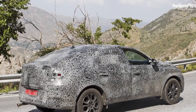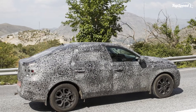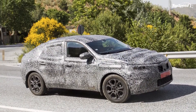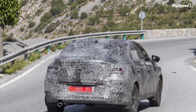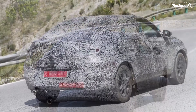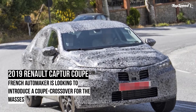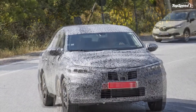Citroën C3 Aircross. There's probably no entry-level crossover in the market now that's as unique to look at as the C3 Aircross. It has a funky design with rounded edges and big bulbous shapes dominating its puffed-up outline. It also has a wide range of engine options producing anywhere from 68, 82, and 110 horsepower, plus diesel engines producing 75 and 100 horsepower respectively. Pricing for the Citroën C3 Aircross starts at £14,000 and goes all the way up to £20,000, which converts to around $18,000 to $26,000.